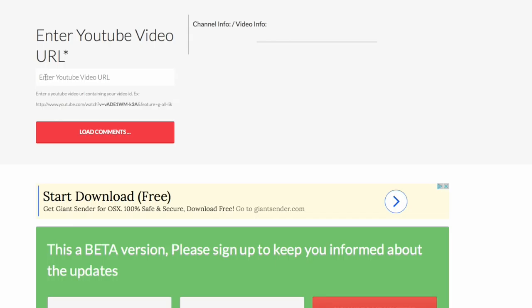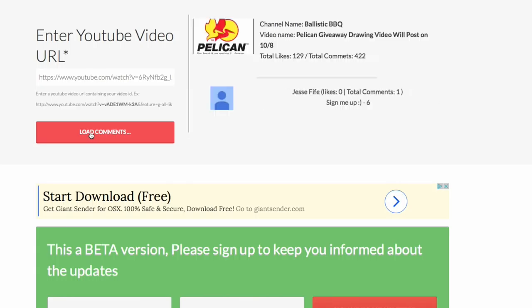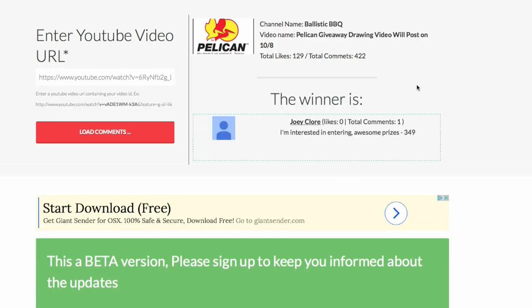Here's the site I'm using. First thing I'm going to do is paste in the URL for my video and load those comments. Comments are loaded — we'll go ahead and pick the winner. First winner: Joey Clor! Congratulations, Joey Clor.